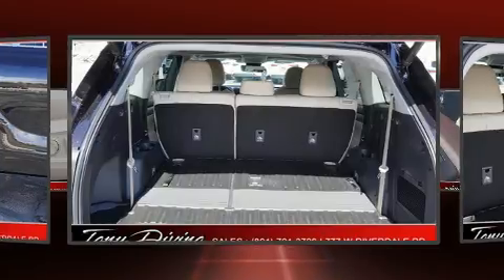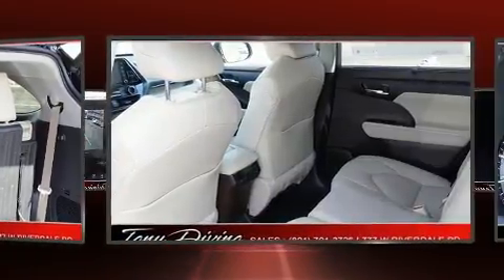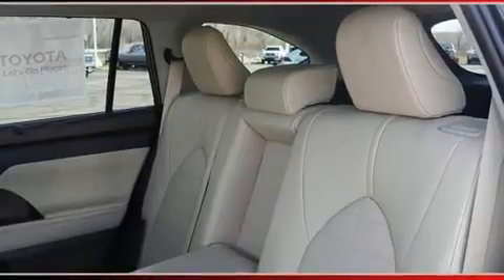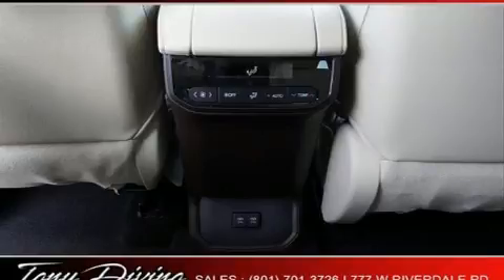Toyota also prioritized safety and security by including dual front impact airbags with occupant sensing, front side impact airbags, traction control, brake assist, ignition disabling, an emergency communication system, and four-wheel disc brakes with ABS and electronic stability control supplementing mechanical systems.